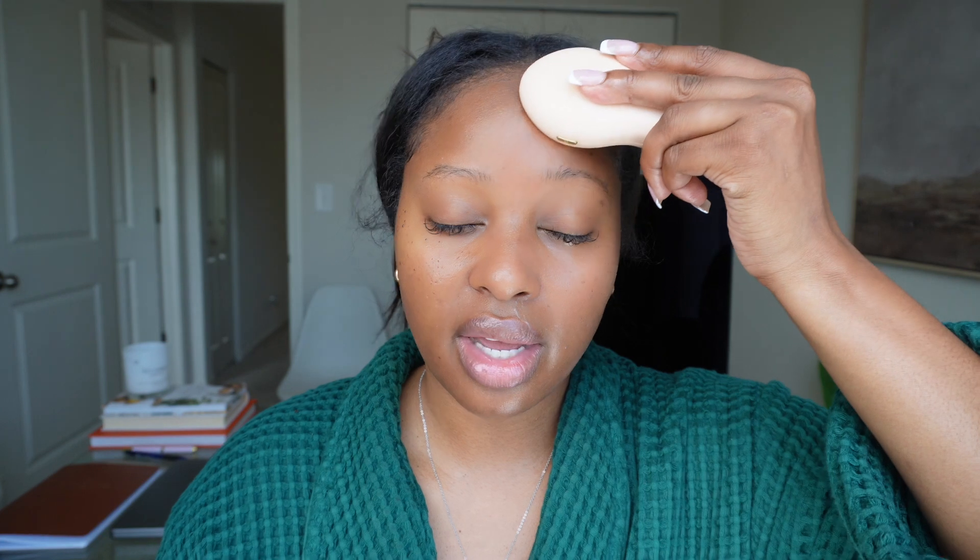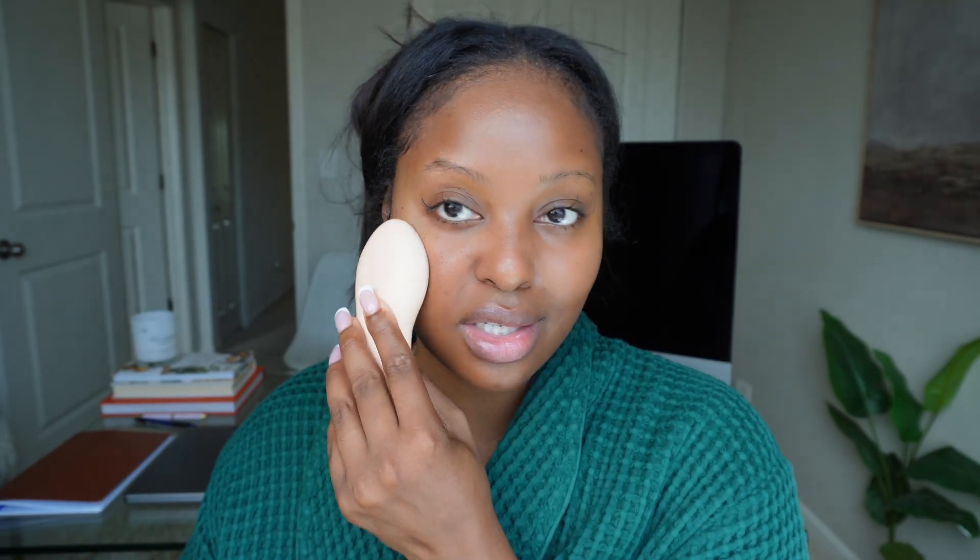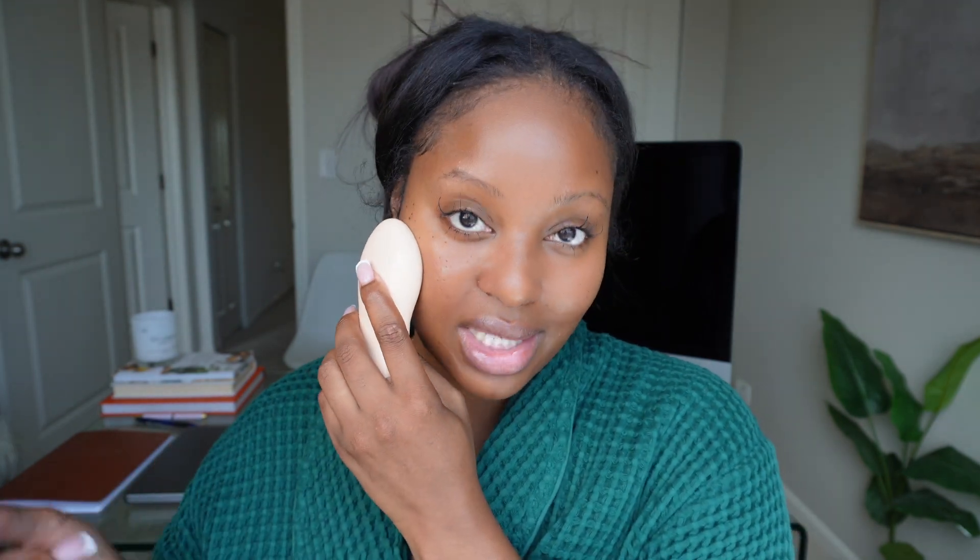I'm also going to do one side of my forehead. I don't know if you guys can see the difference, but I definitely noticed a difference, especially by my nasal labial folds. I'm going to insert a little video clip so you can see the before versus what I'm looking like now. I think I still have a little bit of gel on my face. Now I'm going to do the other side of my face, because you can't walk around with half a swollen face. Then we're going to start getting ready for the day.